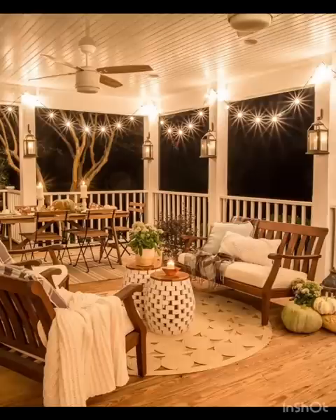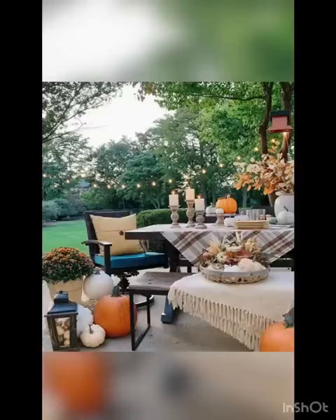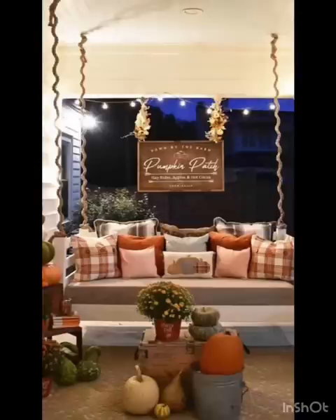So go ahead, infuse your space with the latest autumn trends and let your home shine as a true reflection of your impeccable taste. Thanks for joining us today — don't forget to hit the like button, subscribe to our channel, and press the bell icon for more inspiring content.